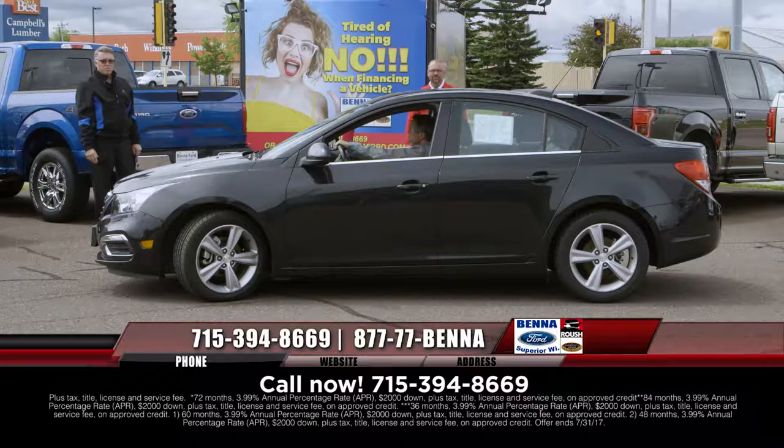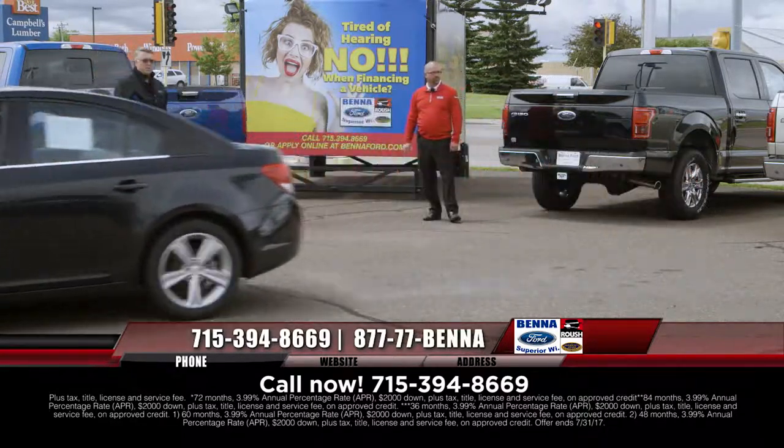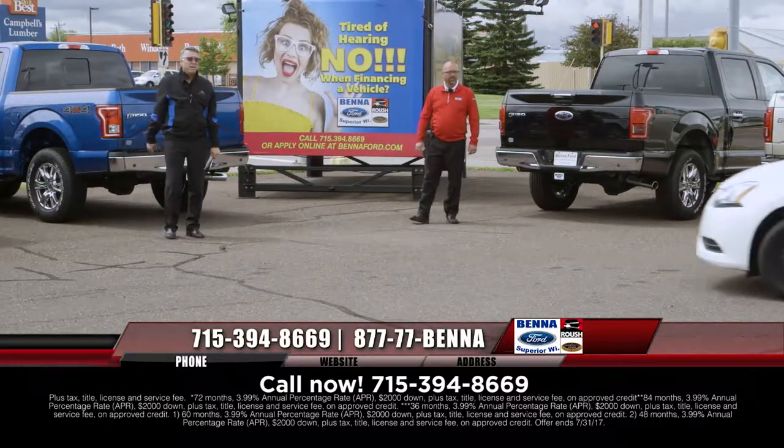$18,999, $236 a month for a 2015 Chevy Malibu — or a Cruze LT. That's a good-looking vehicle.